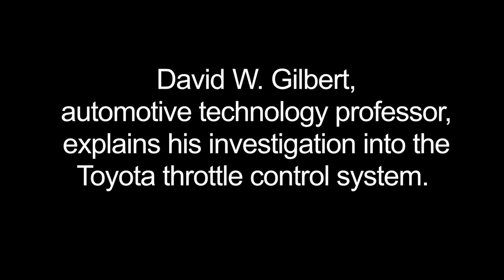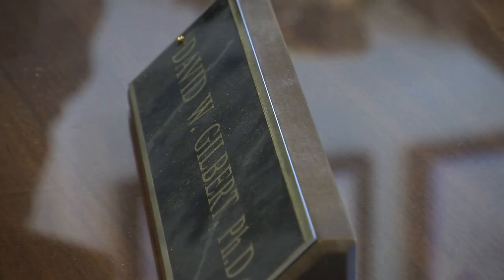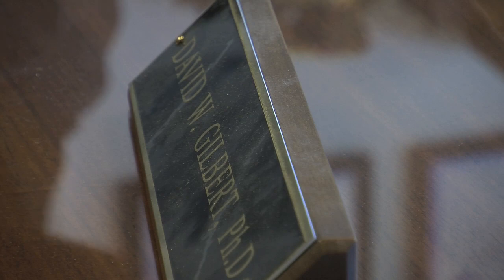I used the Toyota service information that we have access to — their technical service information — and I started looking for a probable spot or potential area where this might occur. Since the accelerator pedal position sensing is so important to this type of system, the electronic throttle control system, that's where we began.